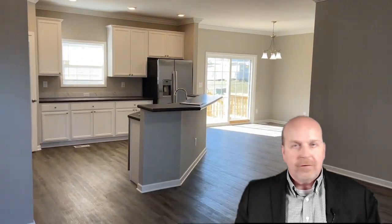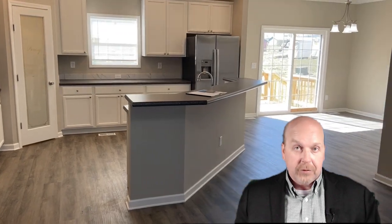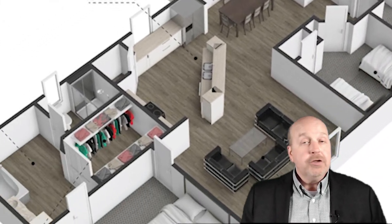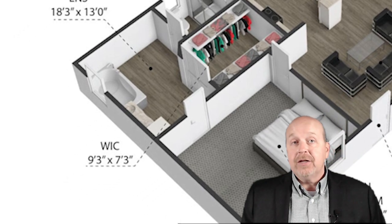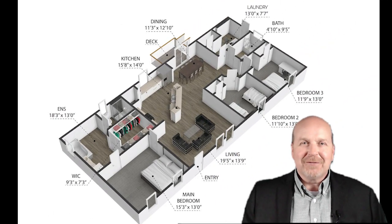And yes, you can set it up for Airbnb or VRBO or any other short-term rental program. Thanks for joining me on this tour of 135 Water's Edge. Don't forget to like, subscribe, and hit that notification bell so you never miss a tour. I'm Richard Rackley. Thanks for watching.